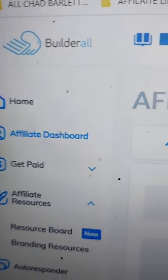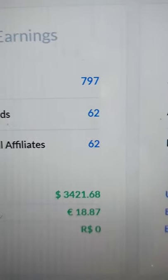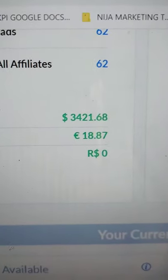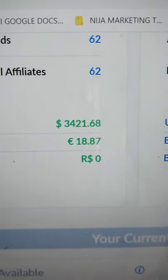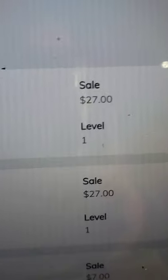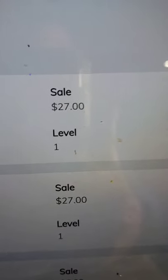This is my affiliate dashboard for Builderall — this is where I actually sell all my memberships for Builderall. Here's my total right now. That top number is US dollars, the second one is Euro. Next is Super Checkout Affiliates — this is anything where I make a sale from the Rapid Profit Machine. Let's just run through the numbers here.